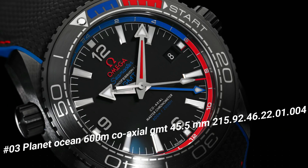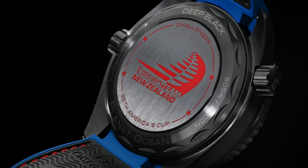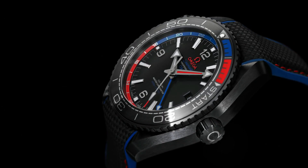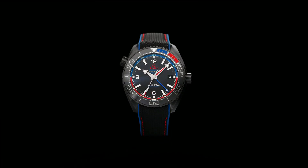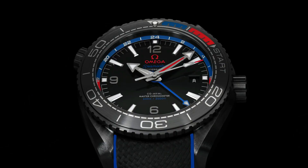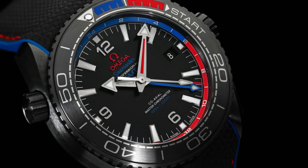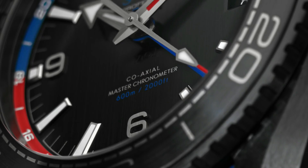Number 3: Planet Ocean 600M Co-Axial, 215.92.46.22.1.4. Features: antimagnetic, chronometer, date, GMT and world timer, helium escape valve, master chronometer certified, regatta timing, crew and crown time zone function. Unidirectional rotating bezel. Total product weight approx. 146g, lug width 22mm, thickness 17.4mm. Black ceramic case, case diameter 45.5mm. Water resistance: 60 bar, 600 meters (2000 feet). This watch is marvelous and very easy to adjust.